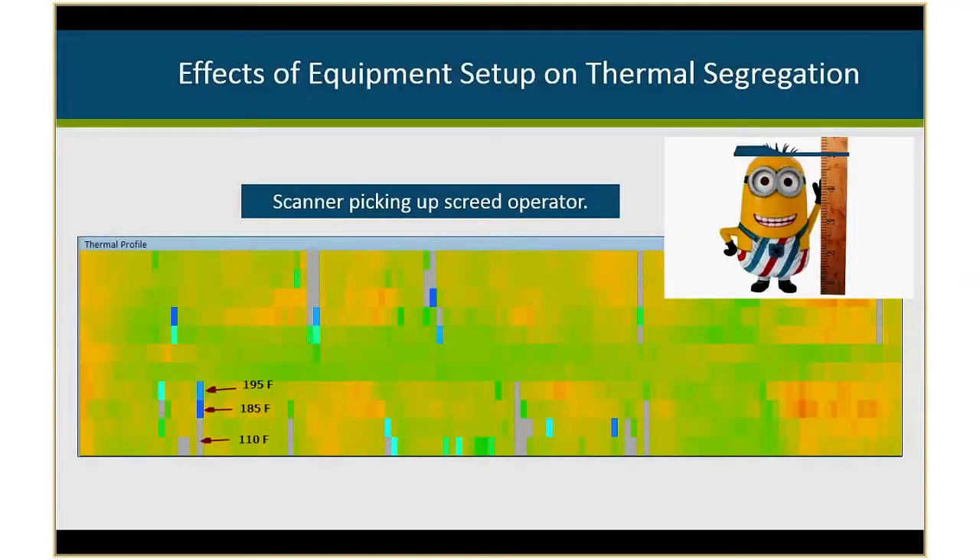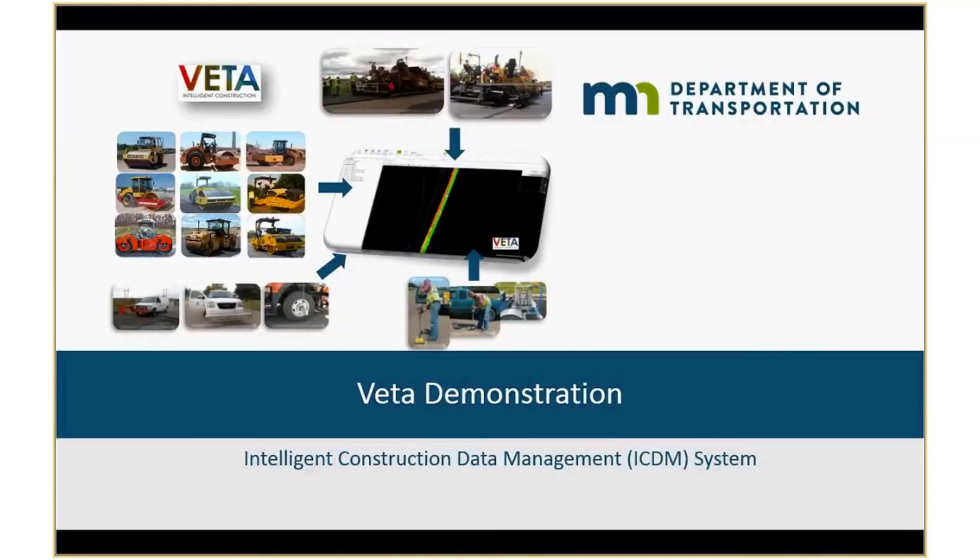Here's a funny one — we were trying to figure out what was going on in the field. Obstructions can be picked up in the scan. In this case, it was picking up the screed operator — he was extremely tall and was being scanned in there. It's not exactly human temperature but it picks up a combination of pavement plus their head, averaging it out. They weren't able to modify where the bracket was welded since it was a rental paver, but they had the individual move so he wasn't getting picked up with his tall stature. A reminder that this information can affect surface measurements and thermal segregation results.